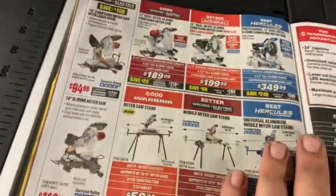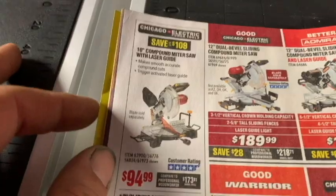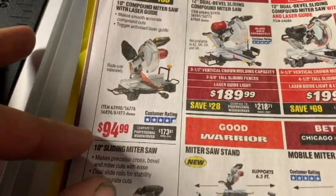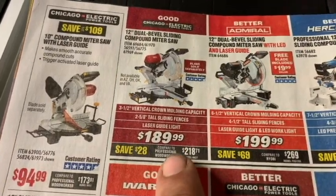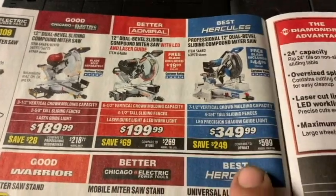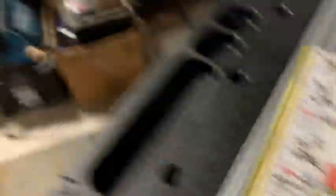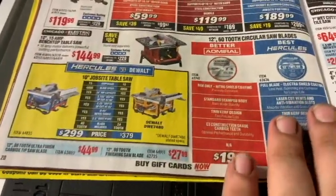Now we're getting into miter saws — did I get a smoking deal on my Hitachi or not? I paid $99.99. Harbor Freight has Chicago Electric at $95, another Chicago Electric at $189.99, Admiral at $199.99, and Hercules at $350. For $99, I think I scored — I'll take that all day long, especially for a tool I'm using intermittently.